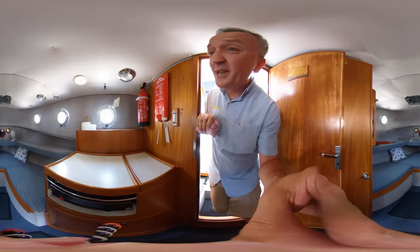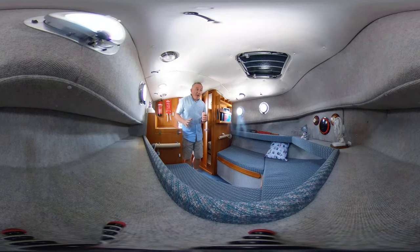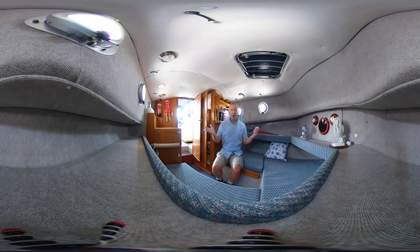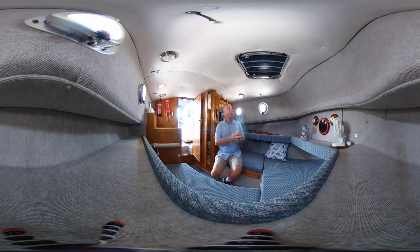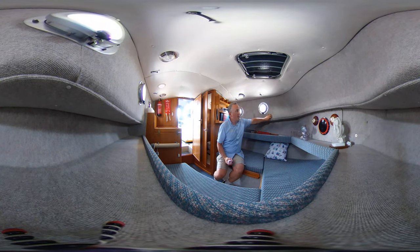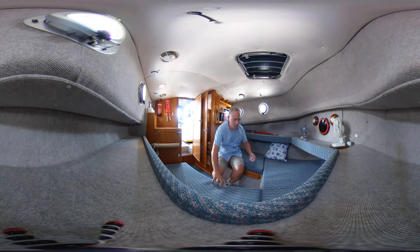Now we head below — there's a slight stoop at the companionway. I'm five foot nine and I'm just stooping, so headroom is around five foot seven down here, but once seated there's plenty of room. It's very light and airy with five portholes plus one more, all of which open and have covers — great if you're sleeping aboard. The interior has carpet-style lining and nice upholstery throughout.